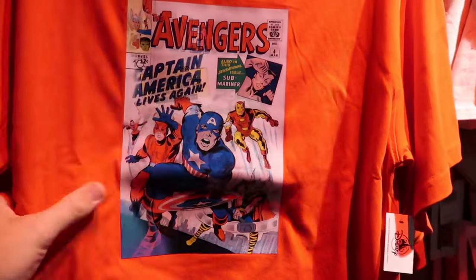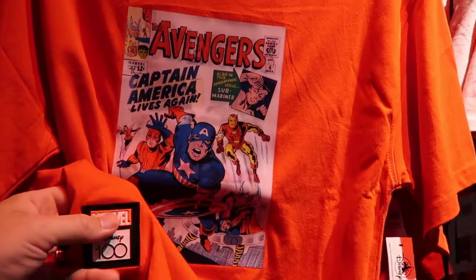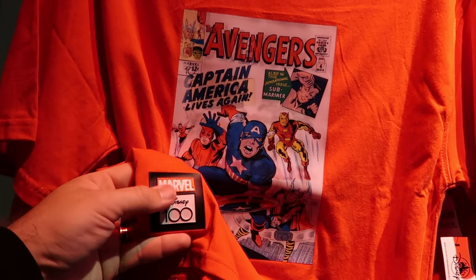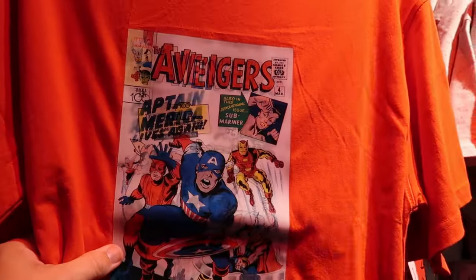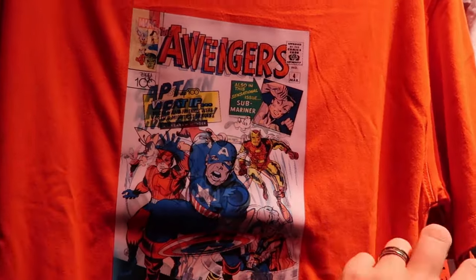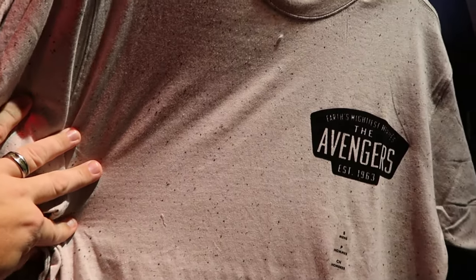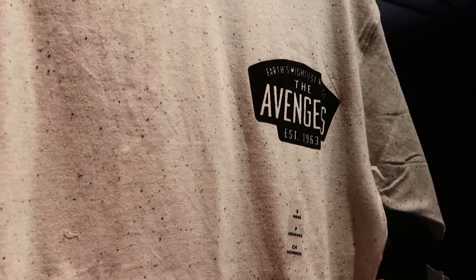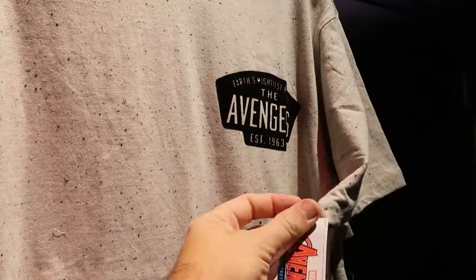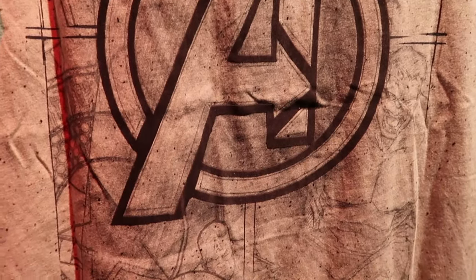They even have a few brand new t-shirts — one is lenticular like an old-school comic book, part of the Disney 100 collection with a rubber patch that says Marvel Disney 100, and you can flip it to go from the Avengers characters to Mickey and Minnie for $40. Right next door is another new graphic t-shirt saying 'Earth's Mightiest Heroes,' the Avengers established 1963, with a spray-painted freckle pattern for $40. The backside has a huge Avengers logo with all the characters.